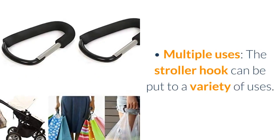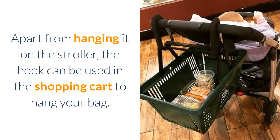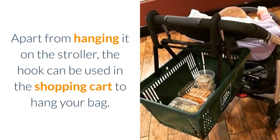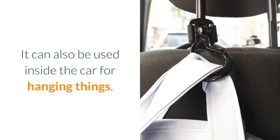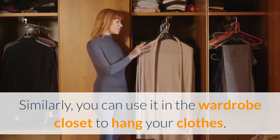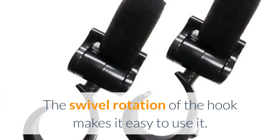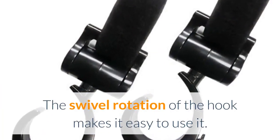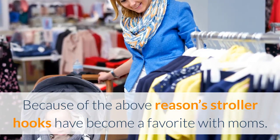Multiple uses — the stroller hook can be put to a variety of uses. Apart from hanging it on the stroller, the hook can be used in the shopping cart to hang your bag. It can also be used inside the car for hanging things. Similarly, you can use it in the wardrobe closet to hang your clothes. The swivel rotation of the hook makes it easy to use. Because of the above reasons, stroller hooks have become a favorite with moms.